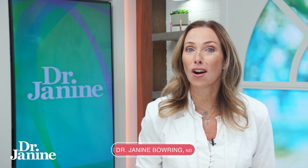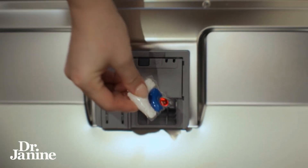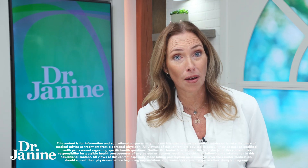Is this toxin lingering on your dishes? If you use these little things in your dishwasher, unfortunately the ingredients — and I'm going to go through some of them — can cause leaky gut syndrome and can have other serious consequences for your health.